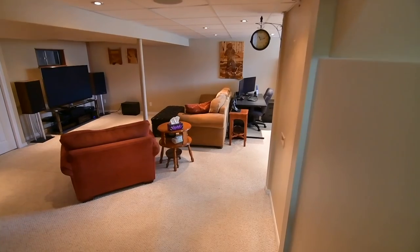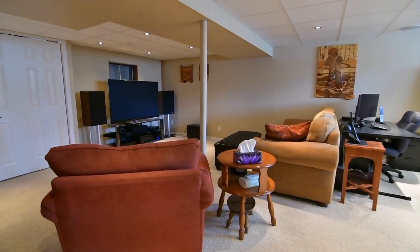Completing this home is a lower level recreation area finished with broadroom and pot lighting.